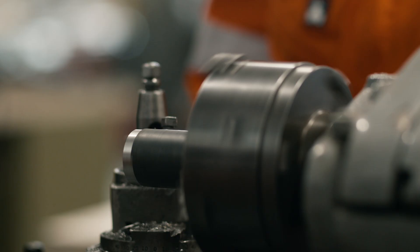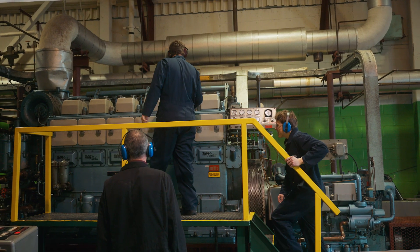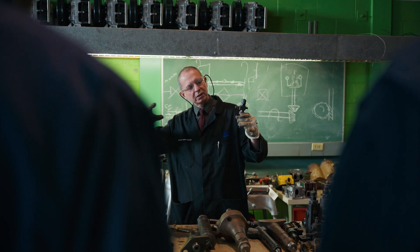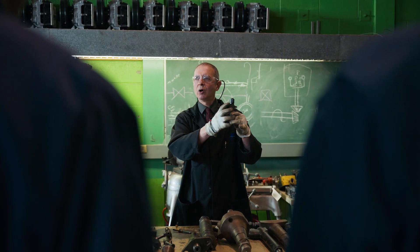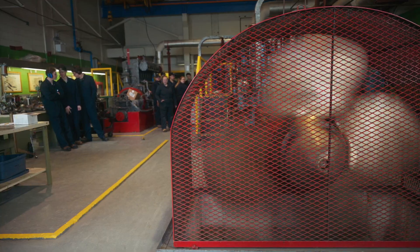We've got welding and machine shops, so working on lathes and drill presses. In our main marine engineering shop, we're talking about all the systems you're going to see while you're out at sea. We've got a full-scale engine — what you would see on board a vessel.